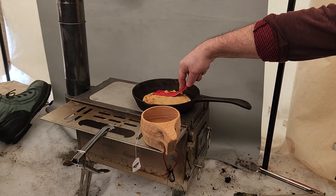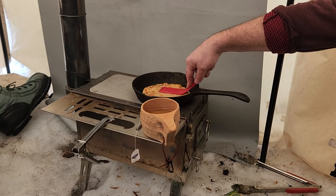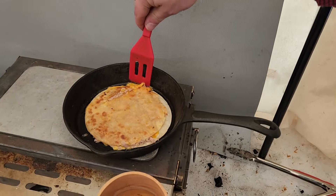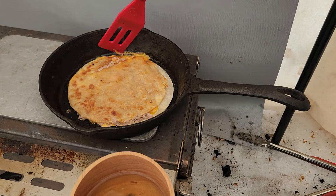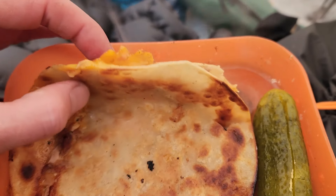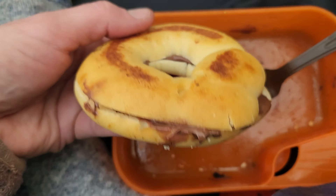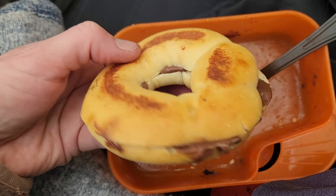Making some tuna melts for lunch - cheese and tuna. The wind's howling and the tent's leaking a little bit, so it'll be nice to get some warm food. It looks really good, nice and hot. Greasy and delicious calories. Made a really nice chocolate bagel too and toasted it - so good.